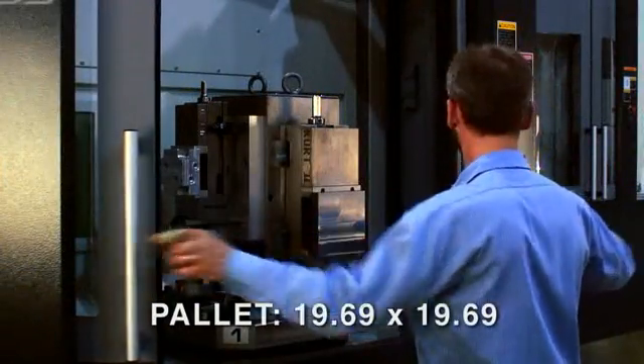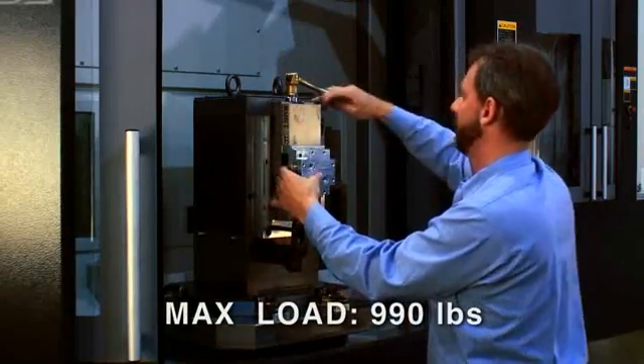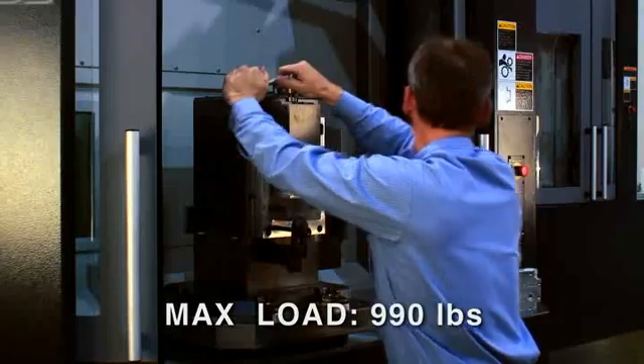The pallet is 19.69 inches square. The max pallet load is 990 pounds.